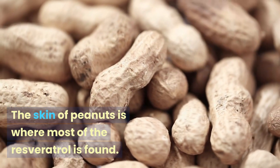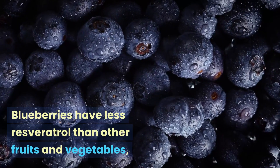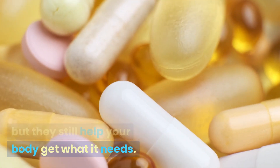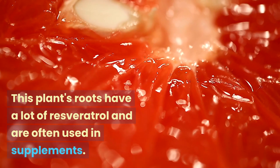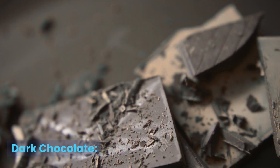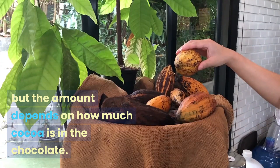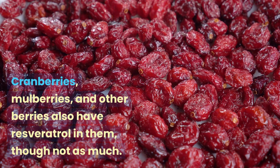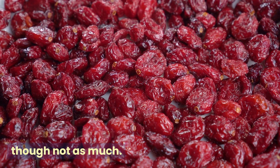Other food sources include peanuts — most of the resveratrol in peanuts is found in their skin. Blueberries have less resveratrol than other fruits but still contribute to your intake. Polygonum cuspidatum, or Japanese knotweed, has roots with a lot of resveratrol and is often used in supplements. Dark chocolate contains resveratrol in small amounts depending on its cocoa content. Cranberries, mulberries, and other berries also contain resveratrol, though in smaller quantities.